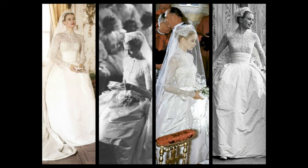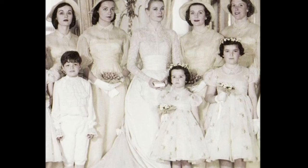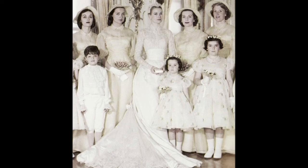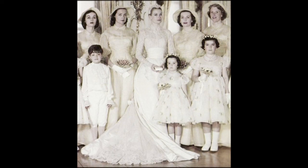The dress materials included 25 yards of silk taffeta, 100 yards of silk net, peau de soie, tulle and 125-year-old Brussels rose-point lace. The juliet cap that she wore was bejewelled with seed pearls and orange blossoms. The veil made of tulle measured 90 yards.